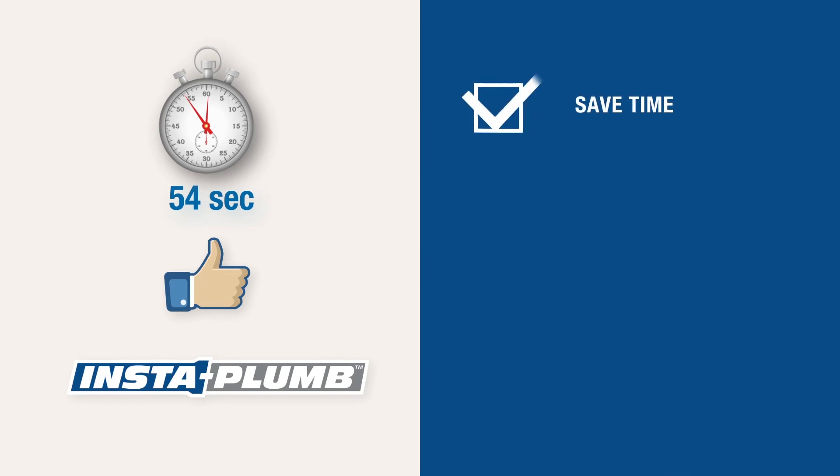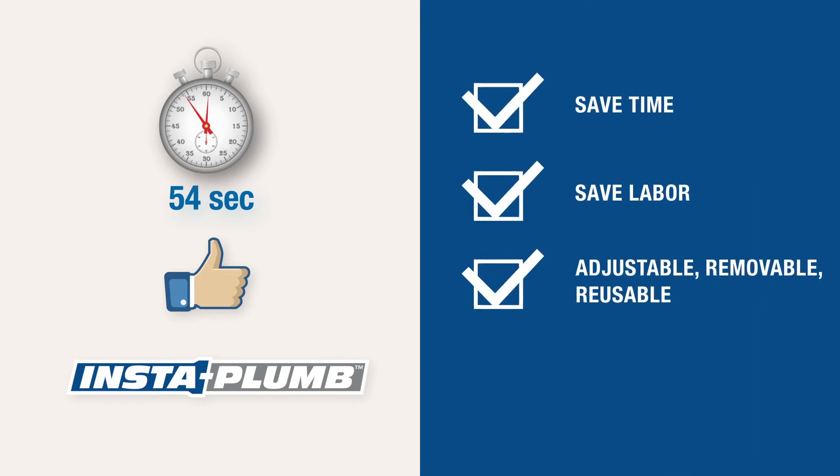Save time. Save labor. Easily adjust, remove, or reuse. Avoid the use of messy glues or solvents. InstaPlum saves you or your plumber time and money on the job or in the home.